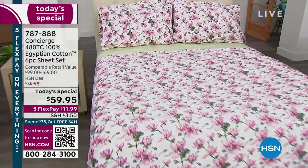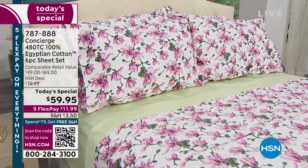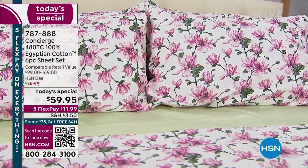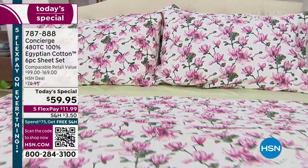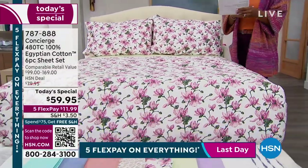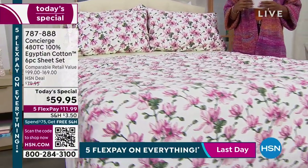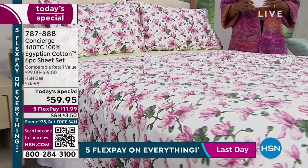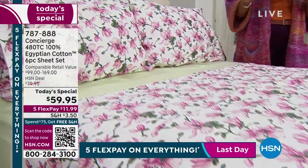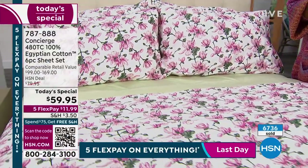Our Today's Special is not just any set of sheets. These are 100% Egyptian cotton, widely known to be the best cotton worldwide. These are hard to get. We've got them now. We haven't had a Today's Special on 100% Egyptian cotton since about September of 2021. I'm glad that we have these, but we've already sold out of several colors that we brought in.